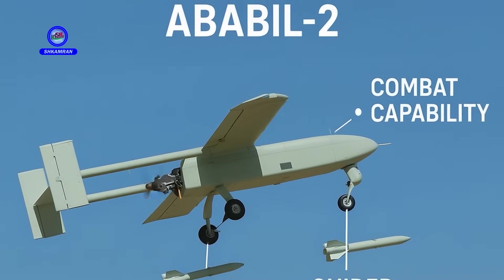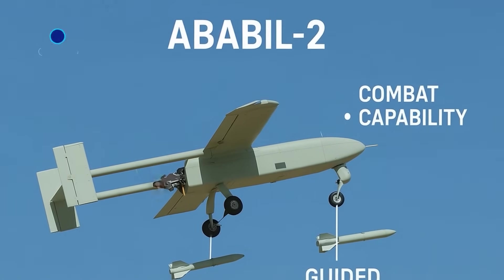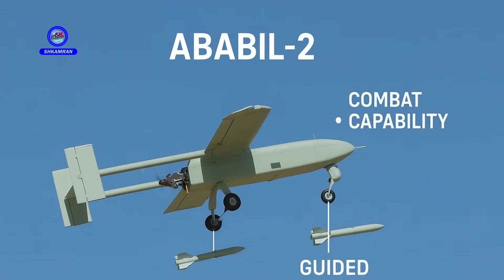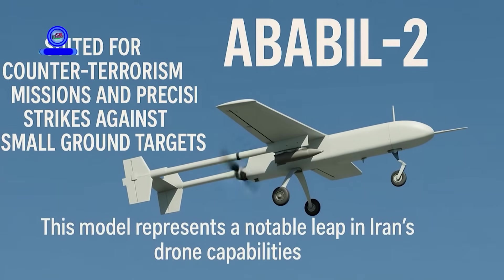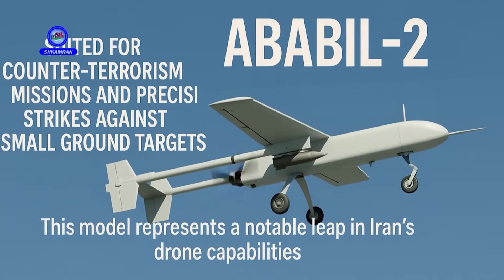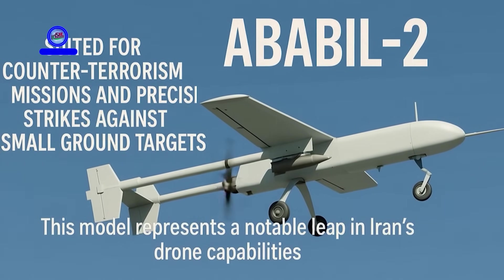A more advanced version, the Ababal-2, has combat capabilities. It can carry and deploy small guided munitions. This ability makes it suitable for counter-terrorism and precision strikes on small ground targets. This model marks a leap in Iran's drone capabilities.